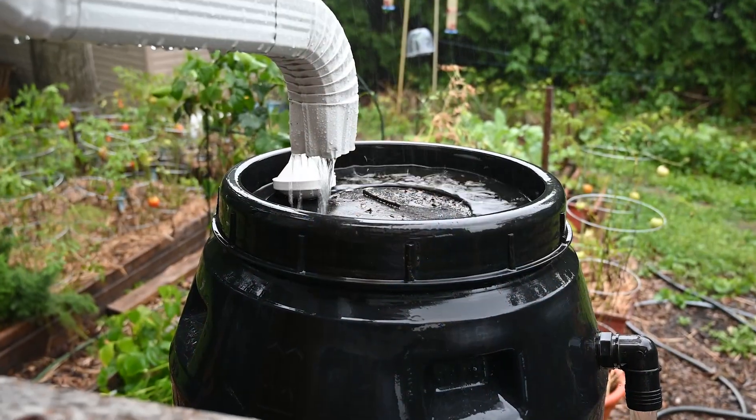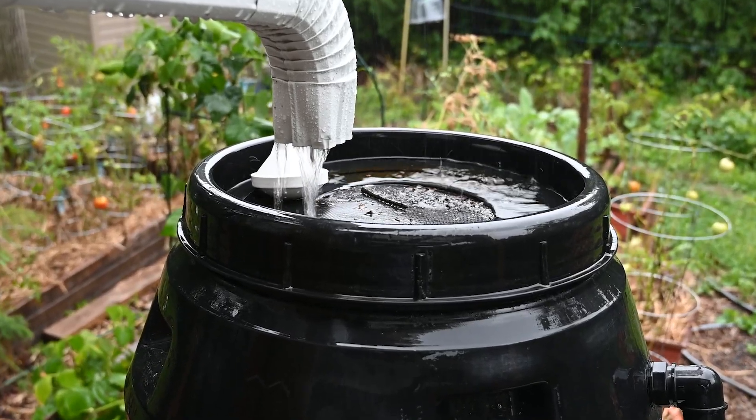A typical rain barrel — how long does it take to fill one up? It really can depend. But in typical setups, a half inch of rain, which we get in Florida pretty regularly, is plenty to fill a barrel most of the time.